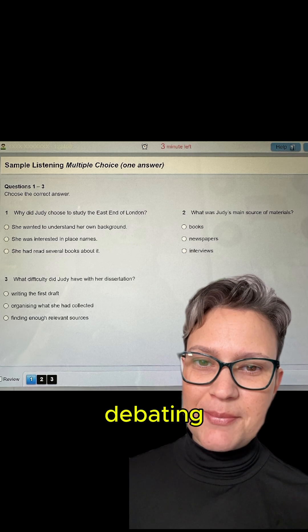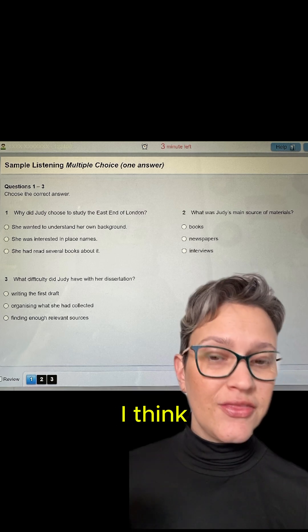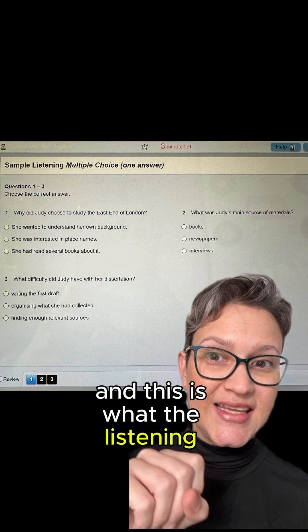Lots of people have been debating: should I do the IELTS test on the computer? Should I do the IELTS test on paper? I think you should be doing the IELTS test on the computer, and this is what the listening would look like.